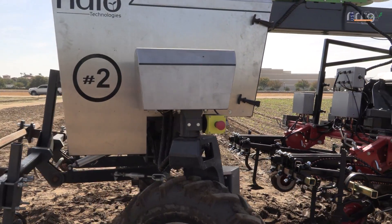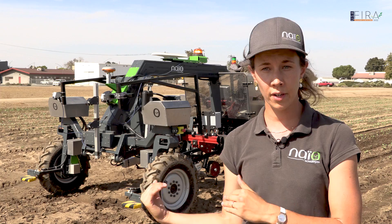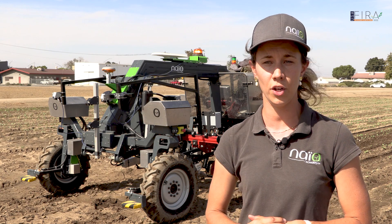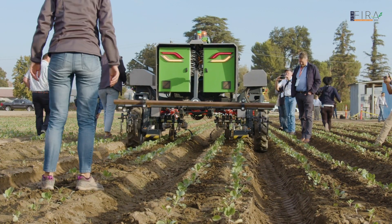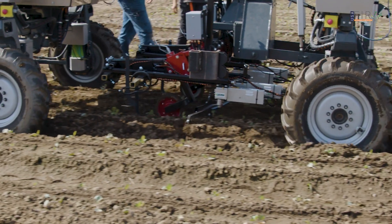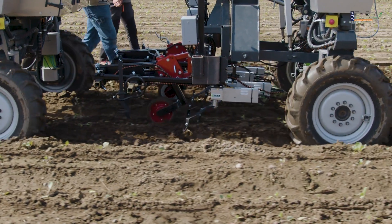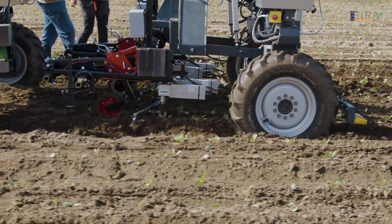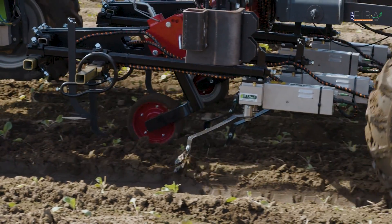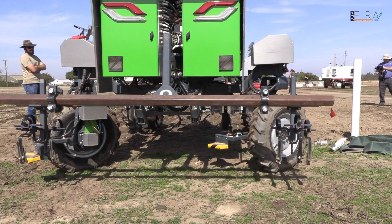We have plenty of clients for these units in France and in Europe in general. We started releasing these units in the US this year — it's pretty new. So far the clients have been very happy. We provided thousands of acres of services with this machine all over the season — in Salinas, in the Central Valley, and also in the Imperial Valley and Yuma. Clients are very satisfied with the autonomy of the machine, the quality of the weeding, and the quality of the seeding.